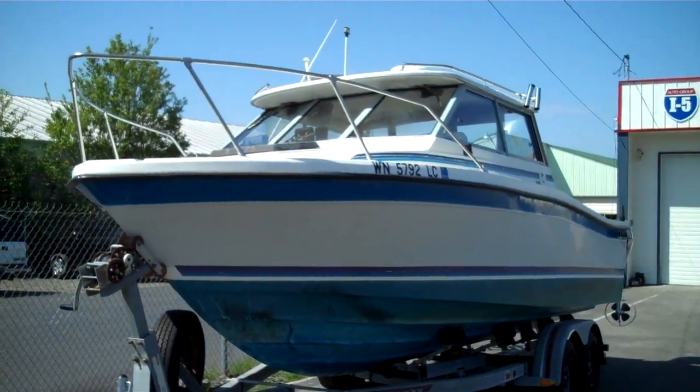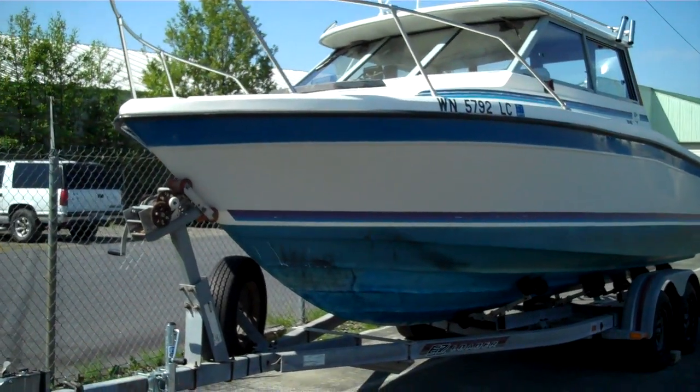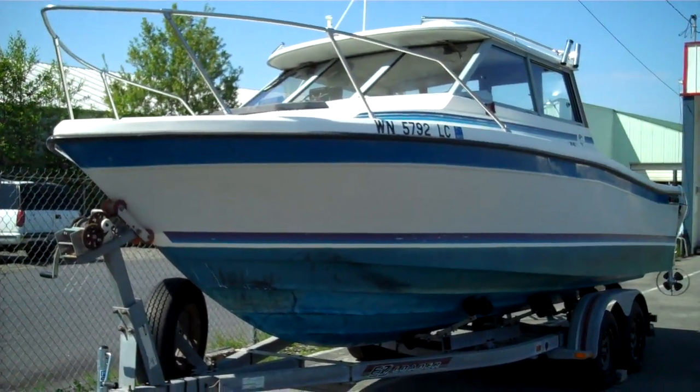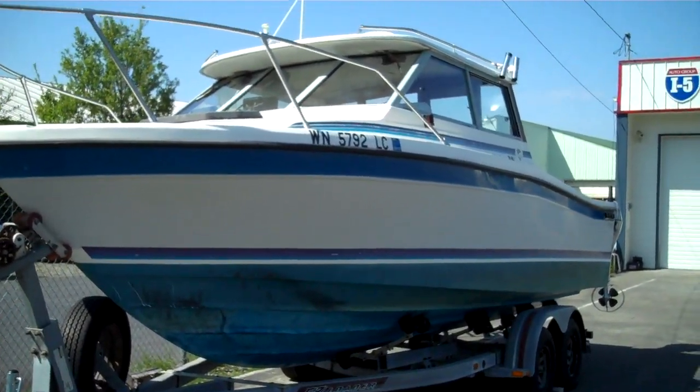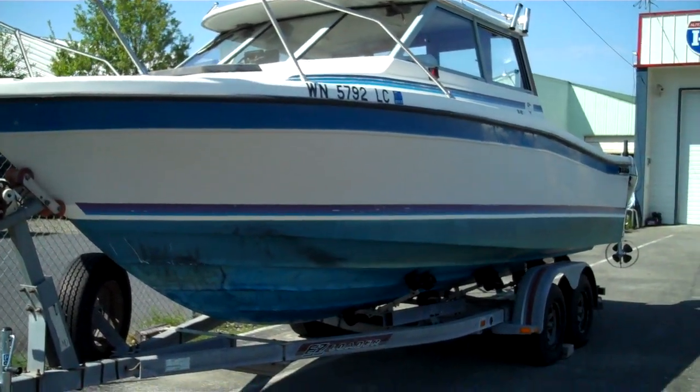Top of the morning folks. Welcome to www.bellinghamboatland.com. We're a licensed, bonded, certified Washington State dealer, selling the best boats in the world at the planet's lowest prices, we believe.